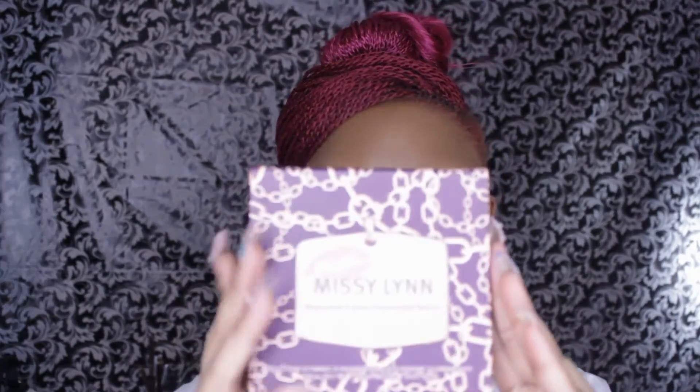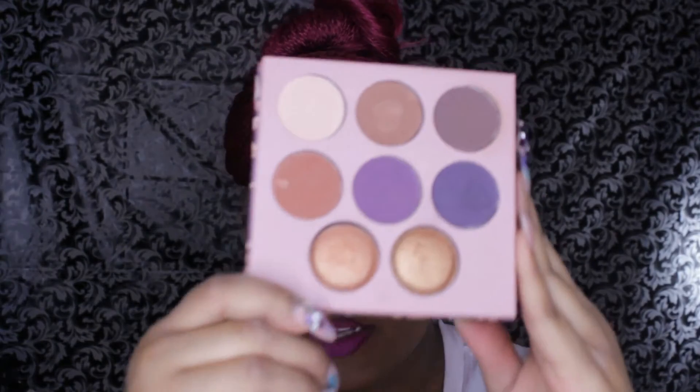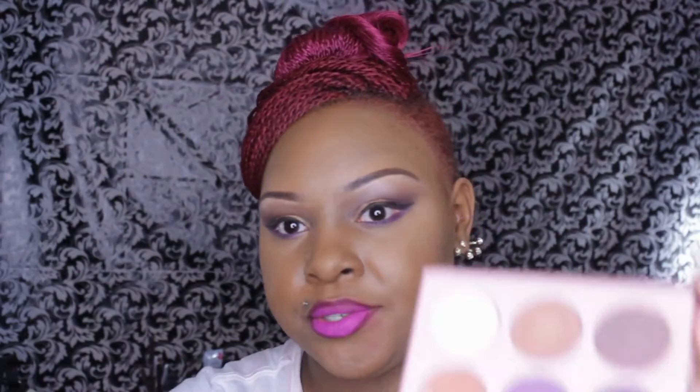The packaging symbolizes her dog tag because she is in the military, and I love that she also gave it a glamorous feminine touch. This palette has six eyeshadows and two baked highlighters.